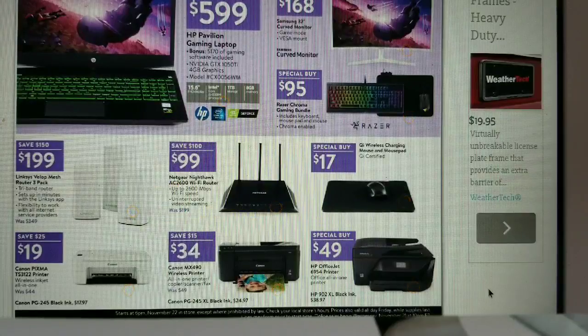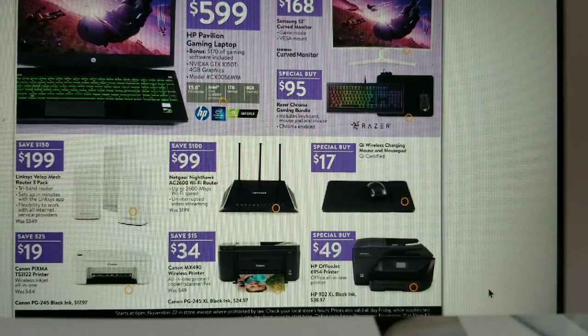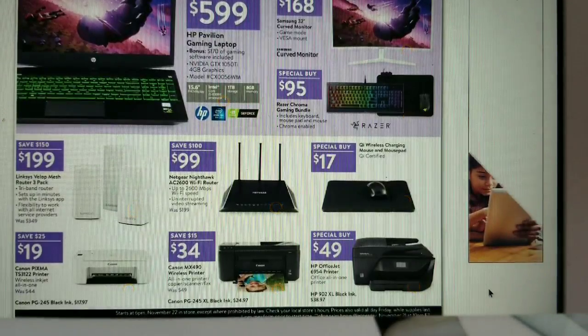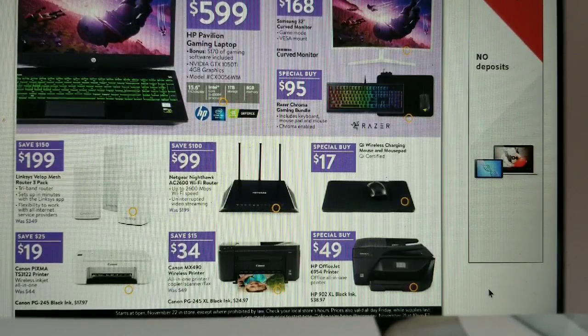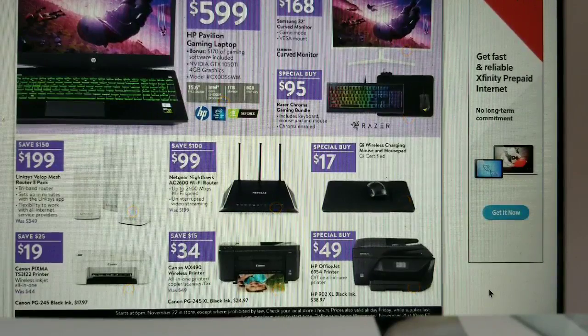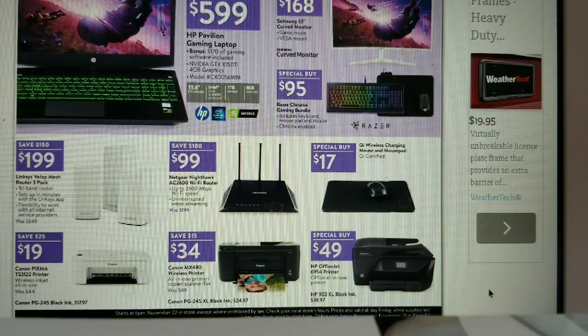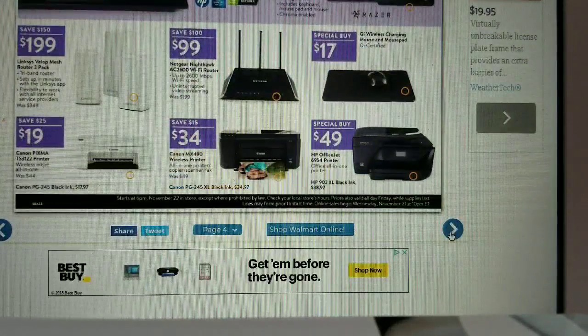The Netgear Nighthawk AC2600 Wi-Fi router is $99, and there's a wireless charging mouse and mousepad. For printers: Canon PIXMA TS3122 for $19, Canon MX490 wireless printer for $34, and the HP OfficeJet 6954 all-in-one printer for $49. Printer deals on Black Friday are always a given!